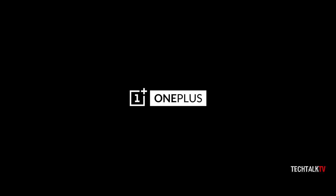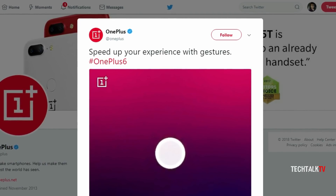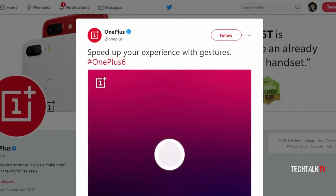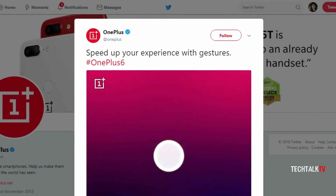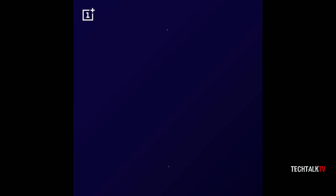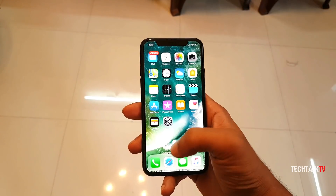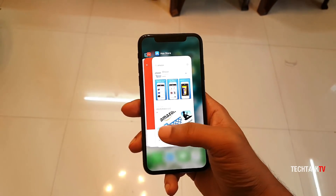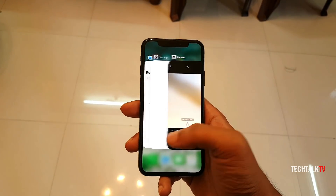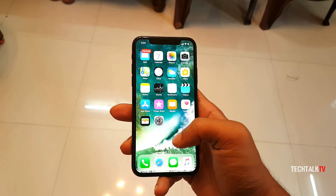OnePlus has confirmed a new feature for the OnePlus 6. On Twitter, they said that you will be able to speed up your experience with gestures, and it followed that with the OnePlus 6 hashtag, confirming the feature will be making its way to the device. OnePlus didn't shed much light on exactly what the gestures might offer, but it will likely be very similar to the one found in another mainstream company's device which OnePlus idolizes a lot.